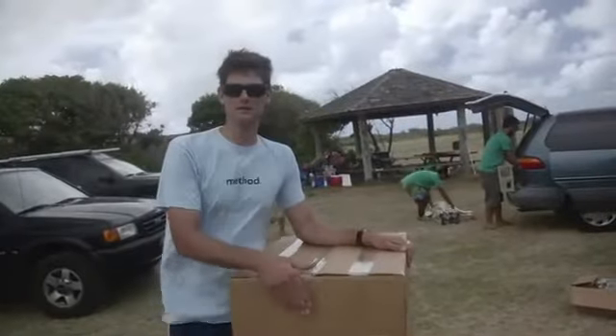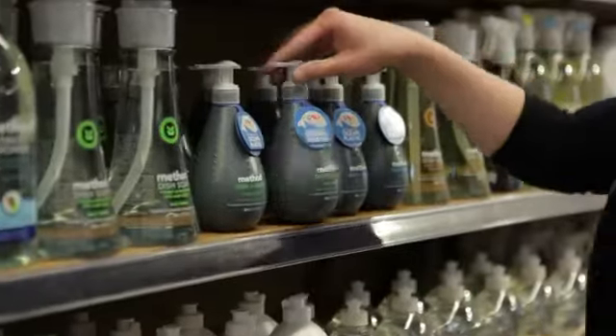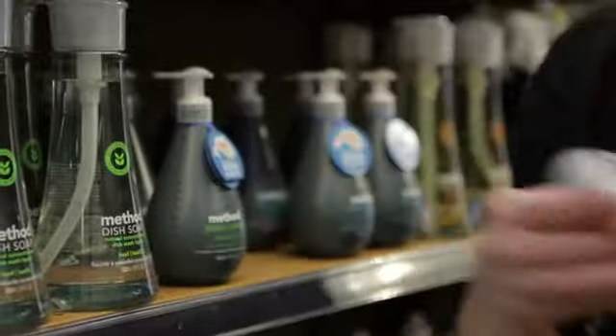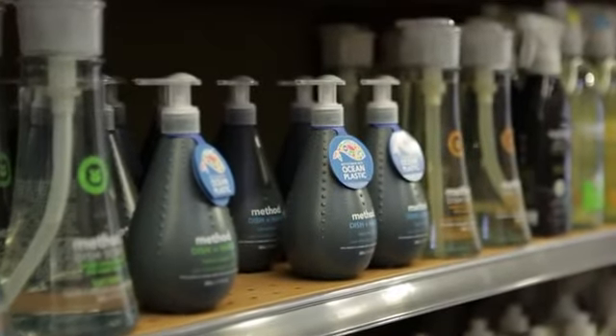In a few months this stuff's going to turn around and hit the shelves of Whole Foods and hopefully get other businesses out there to follow Method's lead and start using recycled plastic instead of all that virgin stuff.